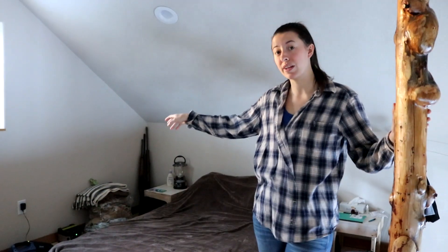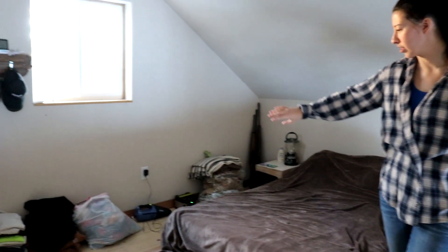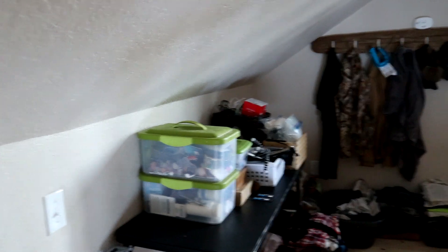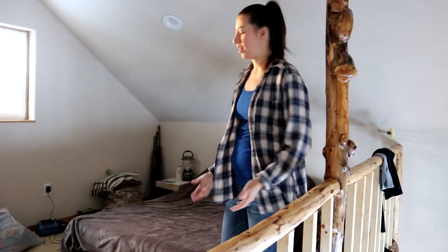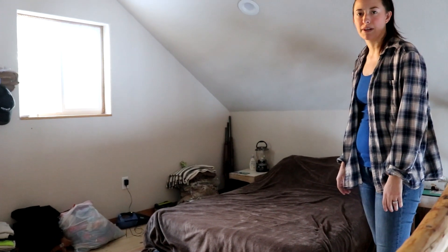We recently rearranged our bedroom, our loft. We used to have our bed more in this fashion and this gives us a lot more room for activities. The idea is to have shelves, maybe cabinets and cubbies and all of that in the future, and even raise this bed up off the ground, but we're just kind of taking it one step at a time.